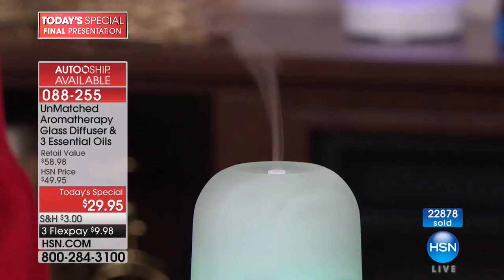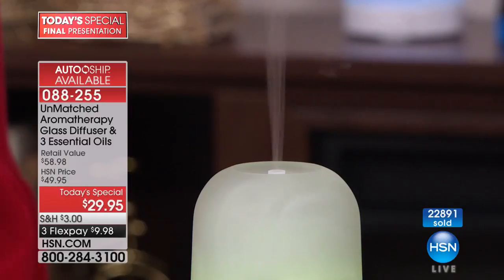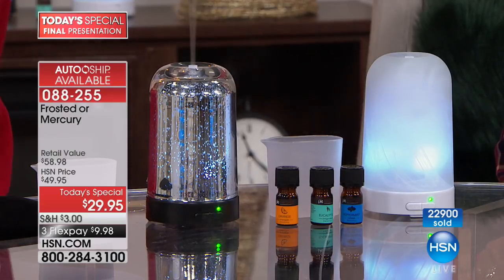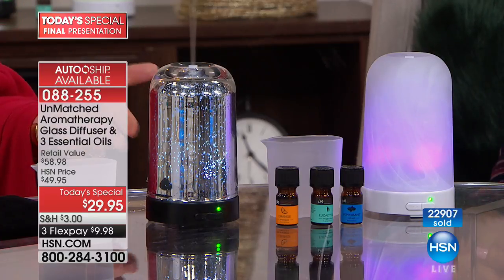You're going to find natural, pure essential oils anywhere, and most people are taking advantage of this. Last call on frosted — maybe a thousand left for auto-ship on the mercury glass. Item number is 88255. We're at almost 23,000 sold. Absolutely incredible — so many smart shoppers because of the value here.